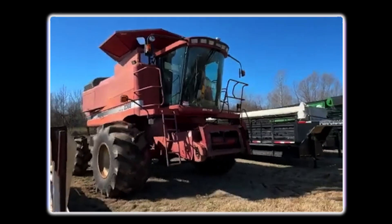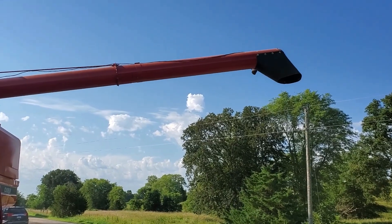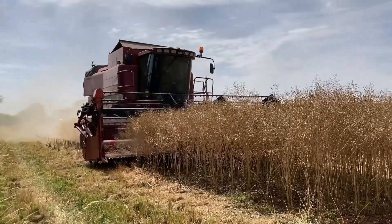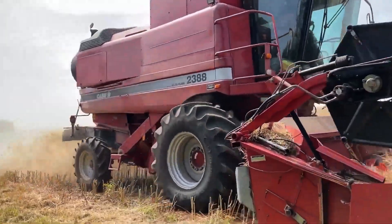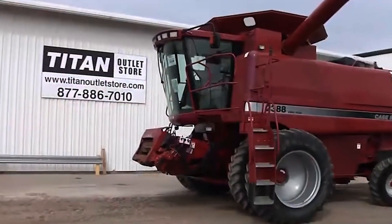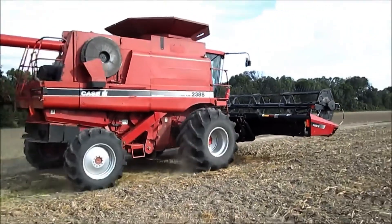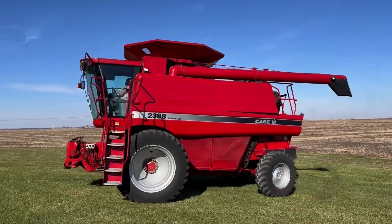Technology-wise, the 2388 featured Case IH's Advanced Farming Systems, or AFS, which paired onboard yield monitoring with early GPS integration. This allowed operators to generate field maps showing productivity variations — essential data for the rising field of precision agriculture — helping farmers identify yield-impacting issues like poor drainage, soil compaction, or nutrient deficiencies. Operator experience was also a priority: the 2388's control center offered intuitive controls, excellent visibility, and an ergonomic layout that made long harvest days more productive and less exhausting. The Case IH 2388 didn't just build on the rotary legacy — it defined what a modern combine should be: simple, reliable, and built for the realities of farming. Its influence is still seen today in mid-sized combines across every major brand.